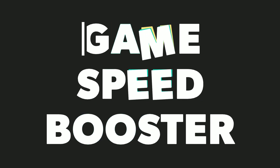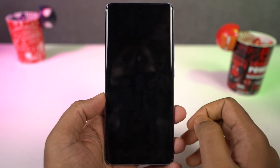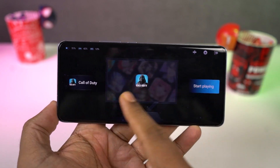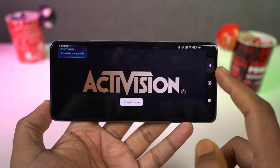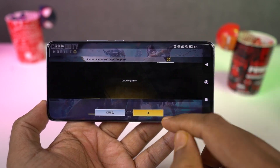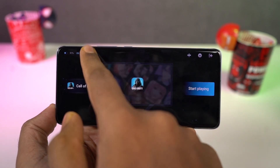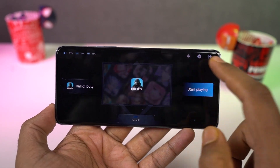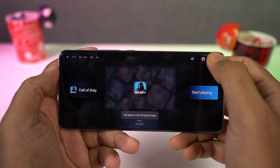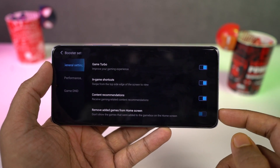Next we have a brand new feature called game speed booster. It's like a dedicated application in itself. You can add all your games to the list and then swipe right for settings. From here you can improve the gaming experience by clearing the cache, configure navigation shortcuts, restrict network switching while playing, restrict background sync, prioritize network usage, enable silent mode, hands-free mode, and even fix the screen brightness. Whenever you open any of the games from your list, all these settings will be applied automatically.